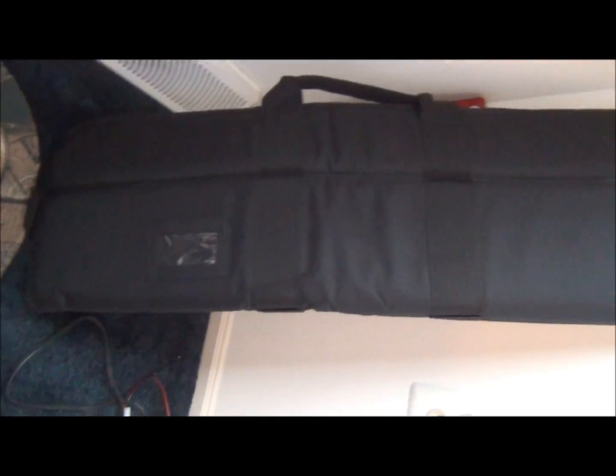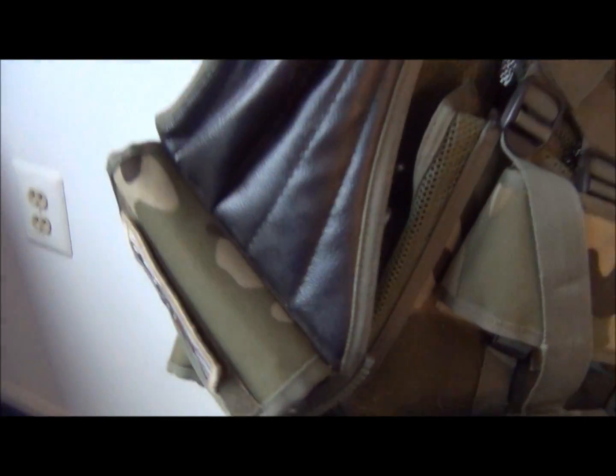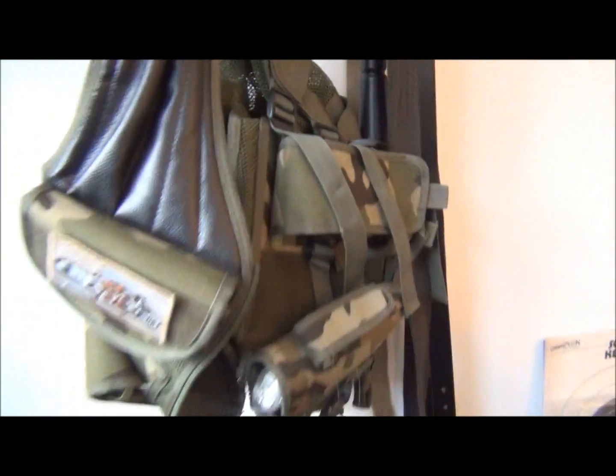Then I just got this NC Star gun bag — I just put an unboxing up on that, it's a really good gun bag. I got a smart charger, Max mask, some crappy BBs, target, boots, and a vest with all my M4 mags and everything in there.